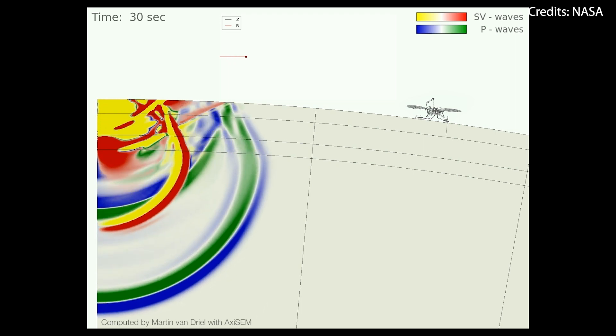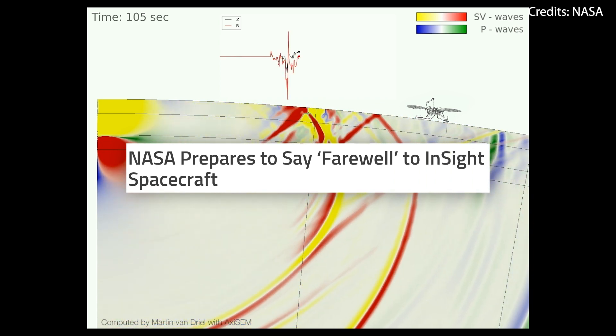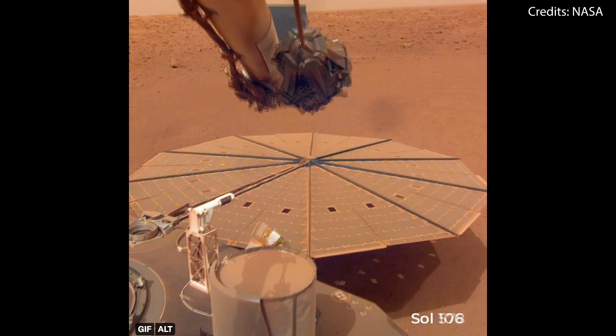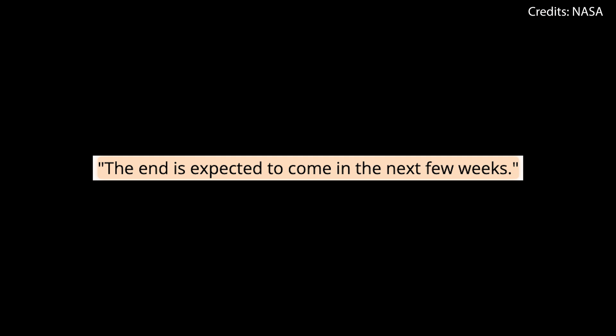But alas, the end is nigh for the InSight Mars lander. In a recent update, NASA officials have said that the spacecraft's power generation continues to decline as more and more dust keeps settling on its solar panels, slowly but surely preventing it from absorbing most of the energy coming from the sun. The end is expected to come in the next few weeks.